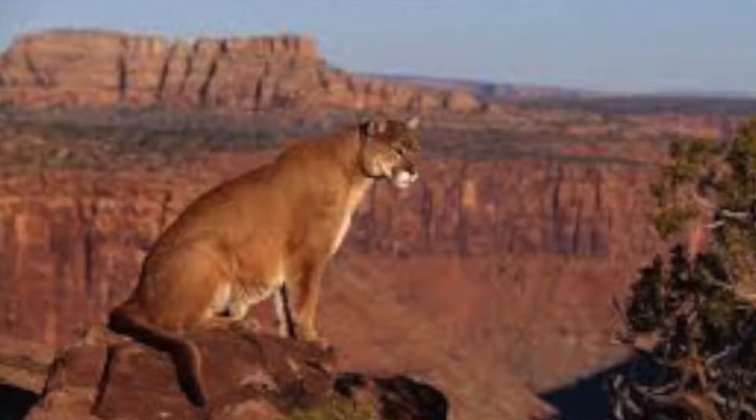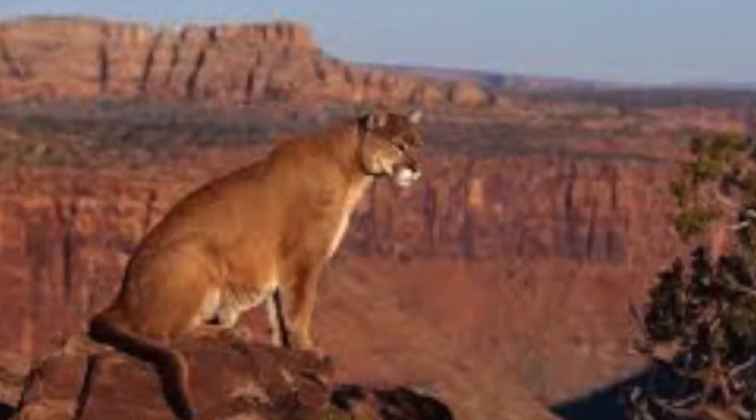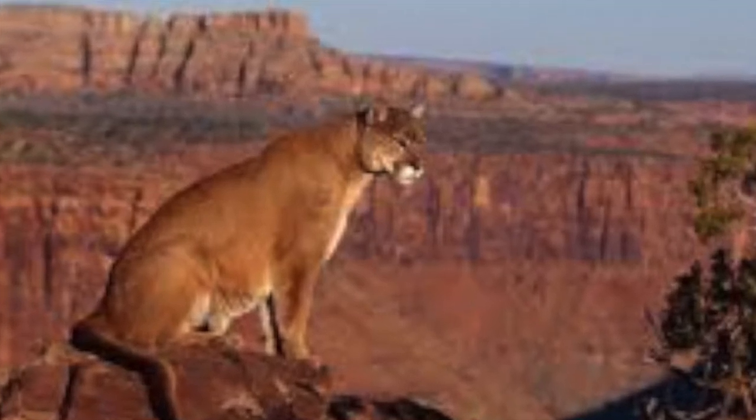There are many animals to see here in the Grand Canyon, like the mountain lion, which is an ambush predator that preys primarily on mule deer and elk.